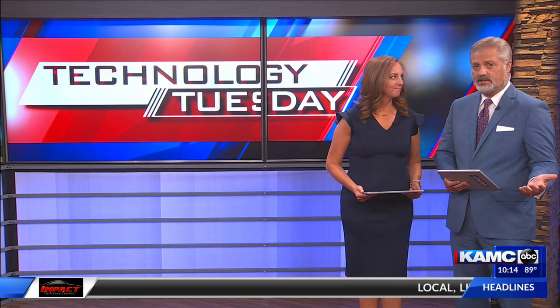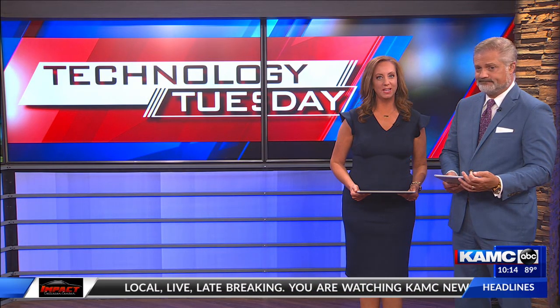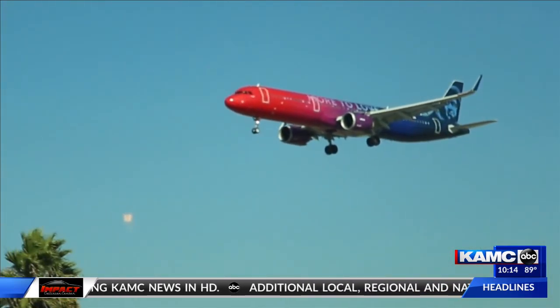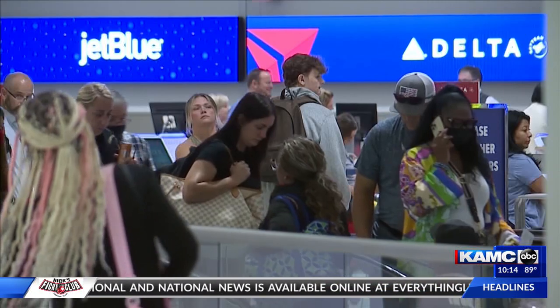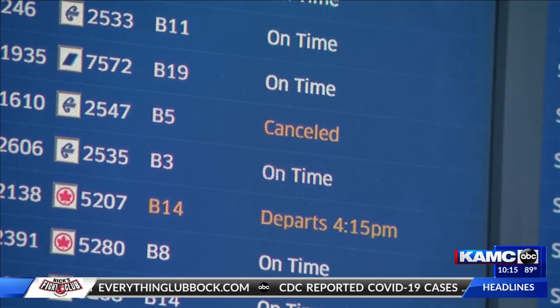You've heard the horror stories — lost luggage, no fun when you're on vacation. Our Rich DeMiro shows us some ways to help make sure it doesn't happen to you. Travel is back, but airlines are struggling to keep up with demand, resulting in cancellations and lost luggage.